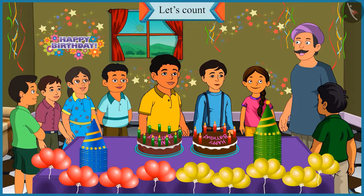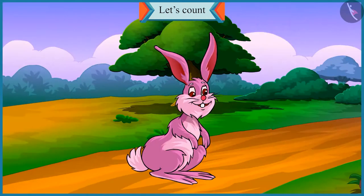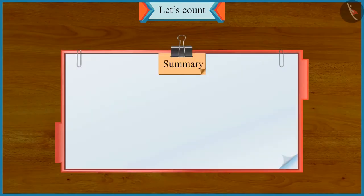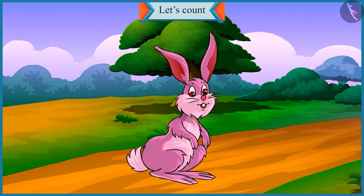Well done, Chotu! Now let's cut the cake — your friends are waiting for a long time. So children, did you have fun? Today we learned to identify big numbers and small numbers at Chotu and Motu's birthday party. In the next video, we will get to know about the mistakes that we make while writing numbers in tens and ones.